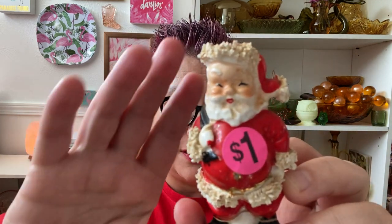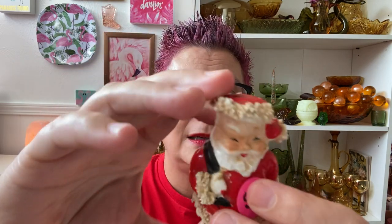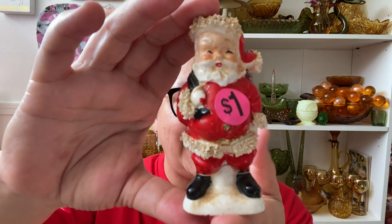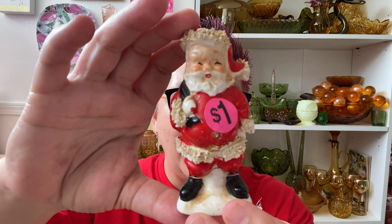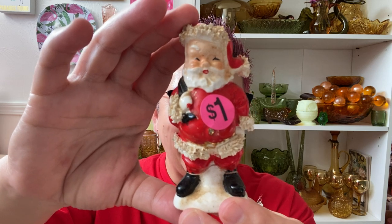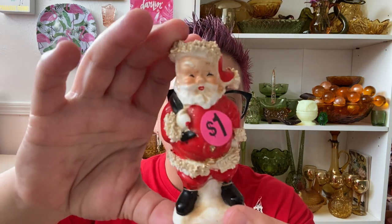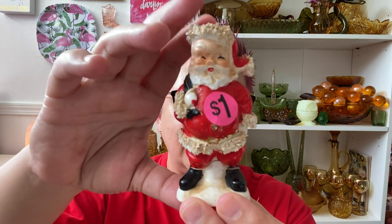I collect the spaghetti Santas. Now this one is filthy, and it's a shaker, but I collect these little spaghetti Santas. I absolutely love them. I have quite a few, and we were in this barn — everything was dirty, cobwebs all over everything — and I found this and I was so excited. He has been repaired, and he's a Narco.